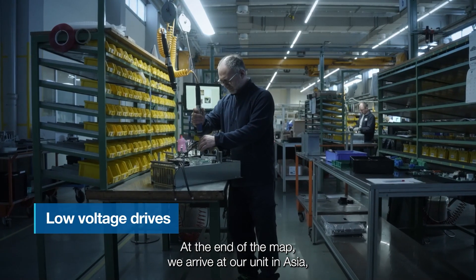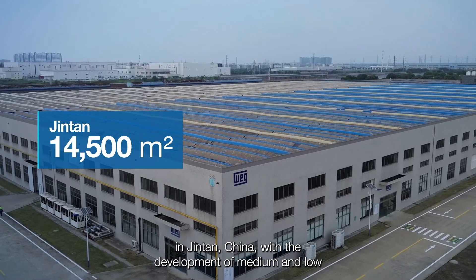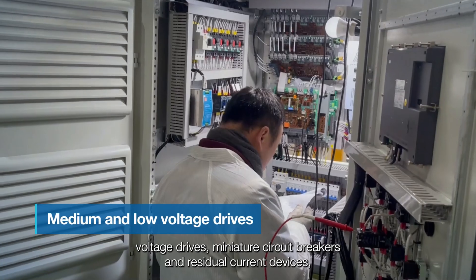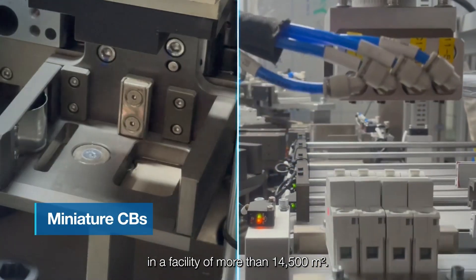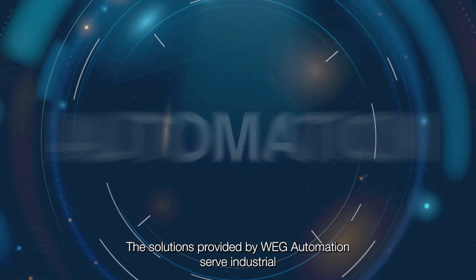At the end of the map, we arrive at our unit in Asia, in Jintan, China, with the development of medium and low voltage drives, miniature circuit breakers and residual current devices in a facility of more than 14,500 square meters.